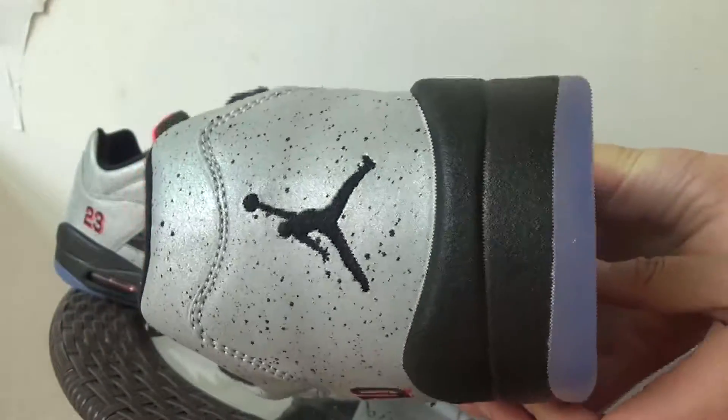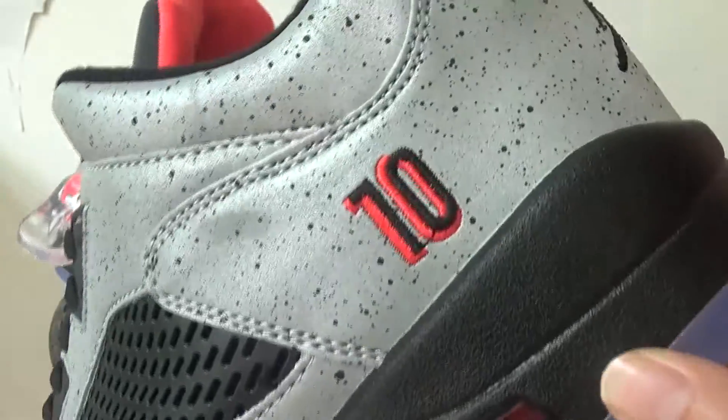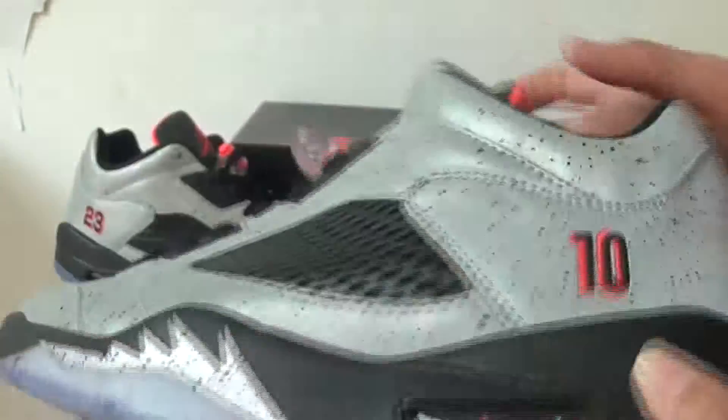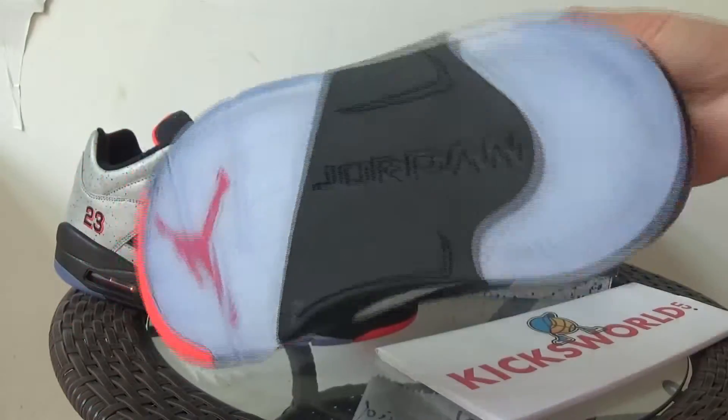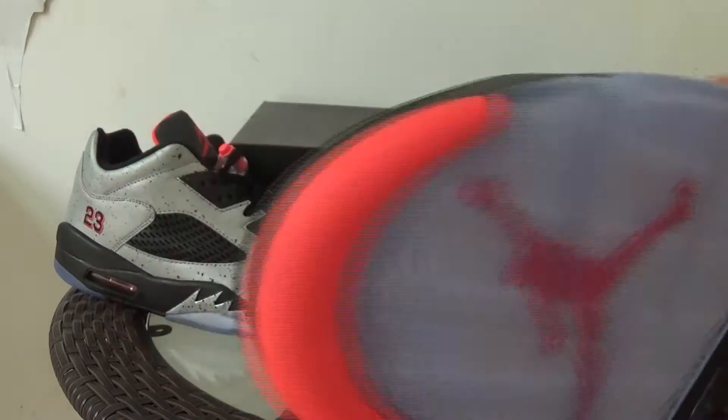Black Jumpman air unit. And with red and blue. Black. And orange on the bottom.